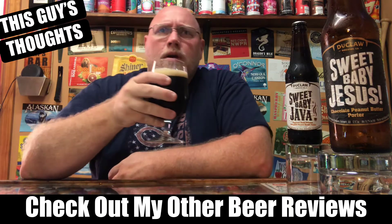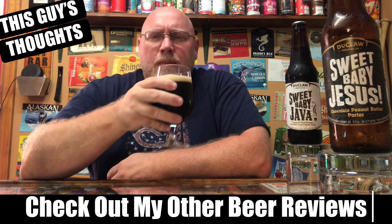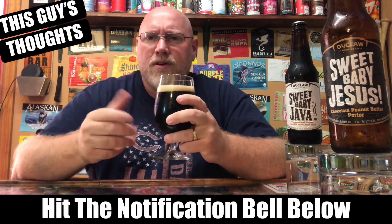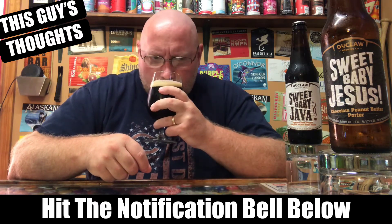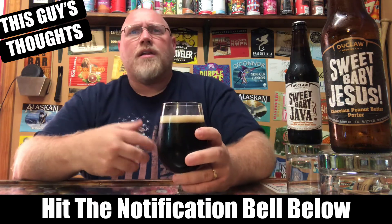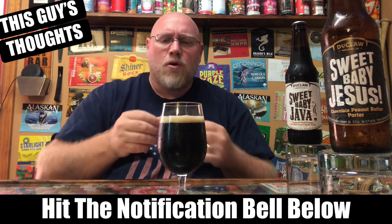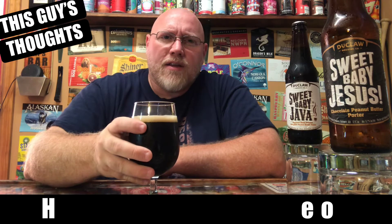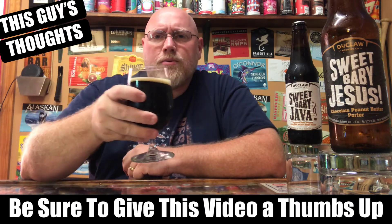As far as aroma, it's a typical peanut butter porter aroma — maybe like a candied peanut butter, like peanut butter candy is kind of what it smells like. There's some chocolate in there too, like a bitter cocoa, a bittery chocolatey-ness coming off of this. It smells just like those peanut butter candies.